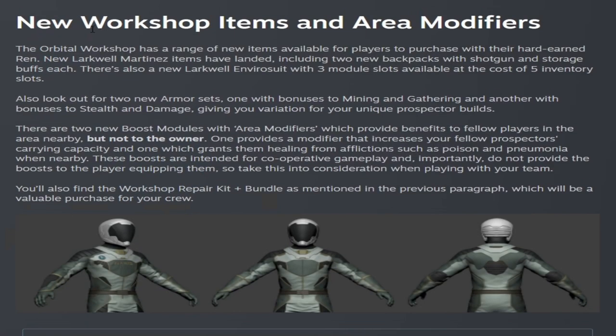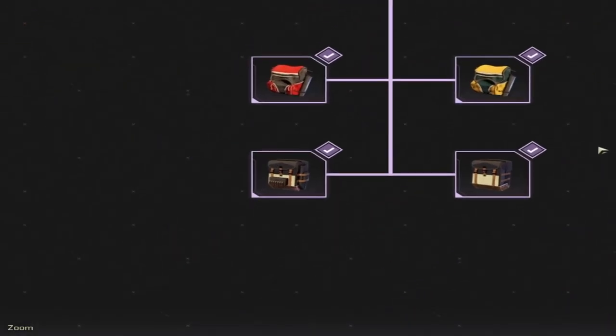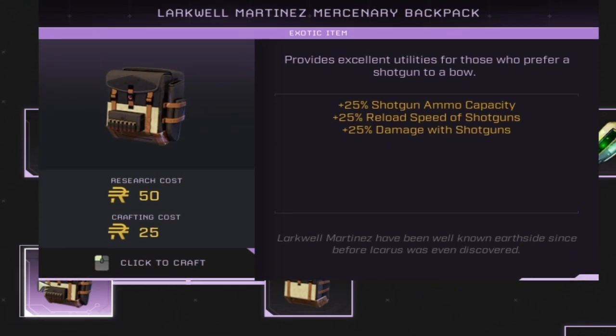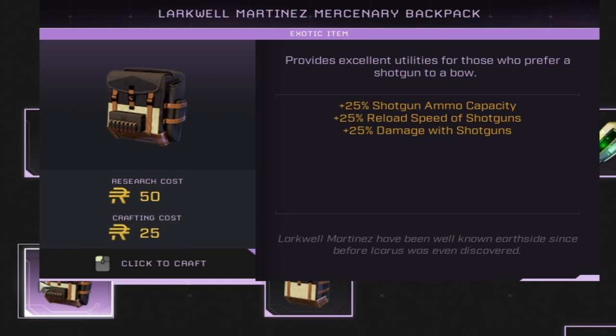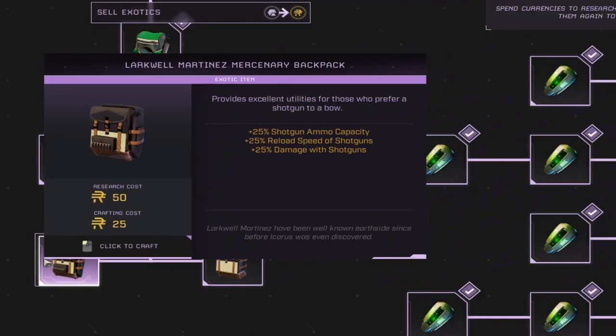This update also brings new workshop items and area modifiers. Back in the workshop, we have two new backpacks available. The Larkwell Martinez Tactical Backpack, which gives you 12 inventory suit slots on your character, and the Larkwell Martinez Mercenary Backpack, which gives you shotgun ammo capacity plus 25%, plus 25% reload speed with shotguns, and plus 25% damage with shotguns. Both backpacks require 50 ren to research and 25 ren to craft.